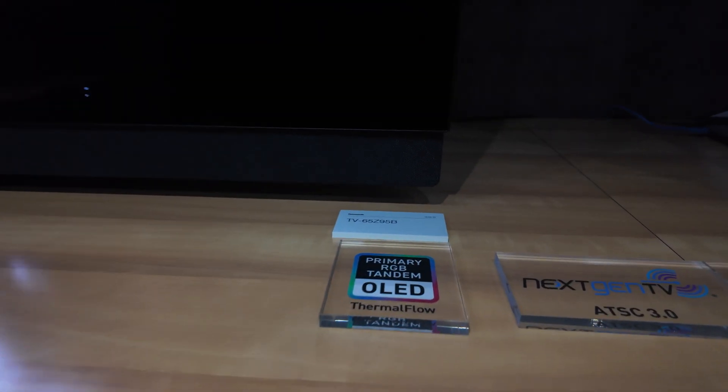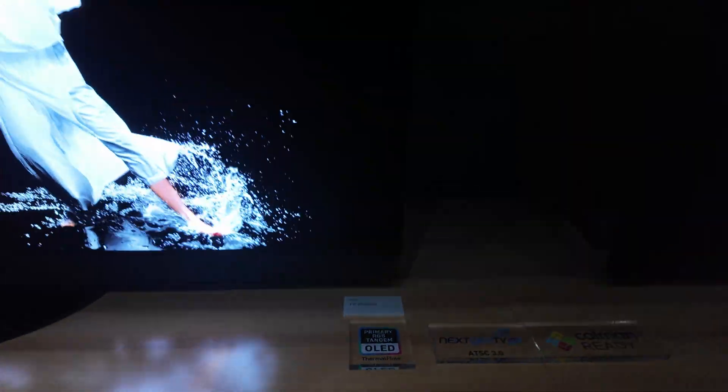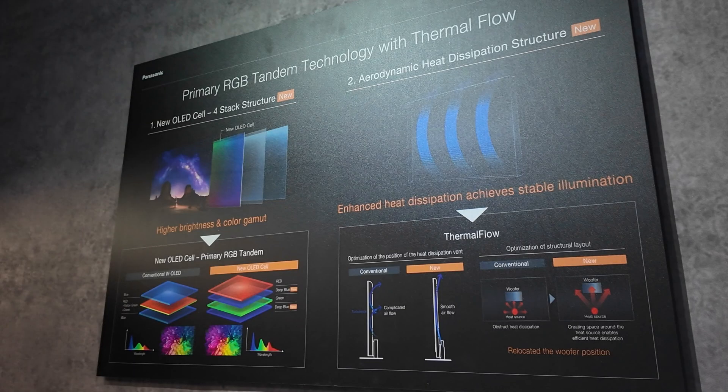In 2025, Panasonic is bringing a new Z95B OLED TV to the US, and this is going to be using primary RGB tandem OLED technology. This is a four-layer design that is going to create more brightness and more color than previous OLED TVs that were W-OLED. I do find it interesting that Panasonic is actually putting a name on this technology, and not just calling it the brightness booster or anything like that, like we hear from LG.